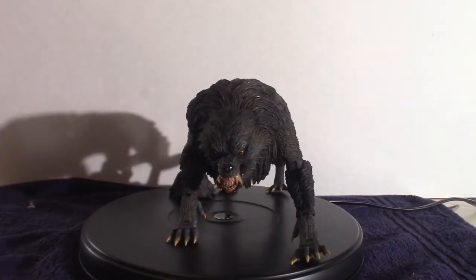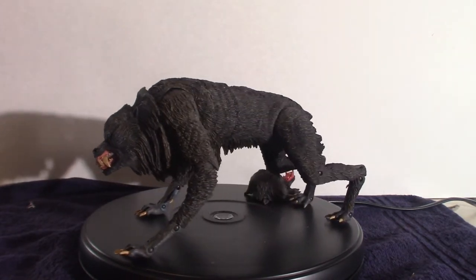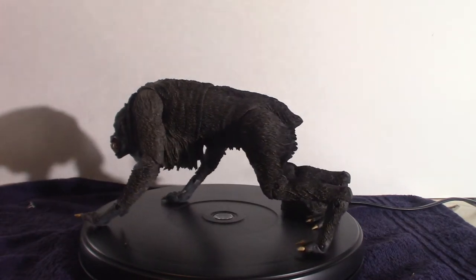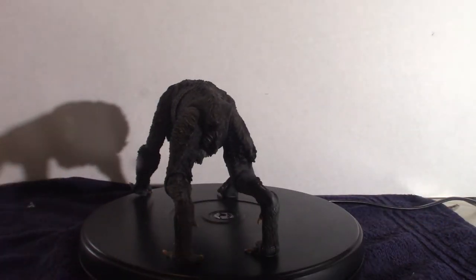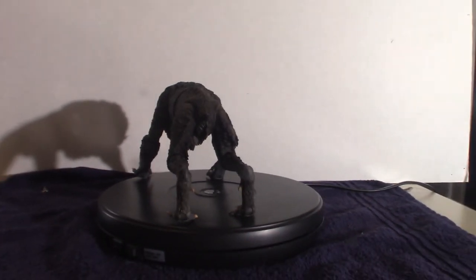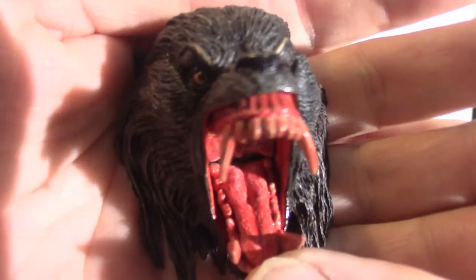You don't need a NECA stand to keep this thing upright because it's got four legs. It's very posable — it does have 30 points of articulation, which we'll play around with once we get to the close-up shots. I'm going to shut the turntable down and show you what the face looks like — pulling the camera back so I can actually get in front of it.